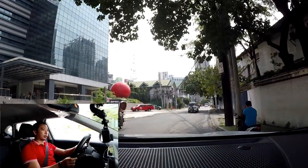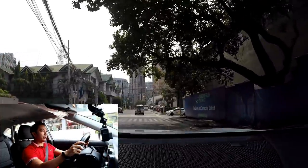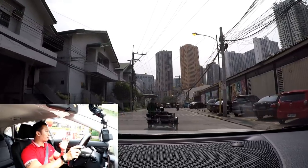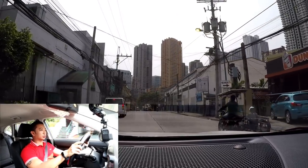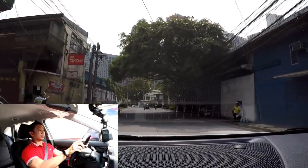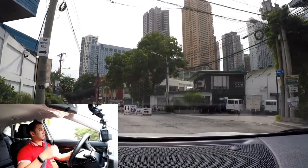If safety is a big thing for you, you'd better pony up for the top-spec variant of the Seltos. This baby sports six airbags plus a plethora of safety features: ABS, stability control, traction control, hill start assist, and hill descent control. For the lower variants of the Seltos, you don't get all those safety goodies — just a couple of airbags, ABS, and seat belts.